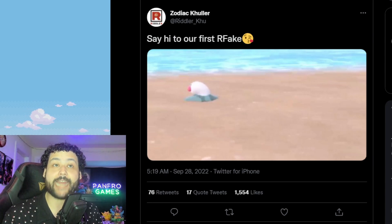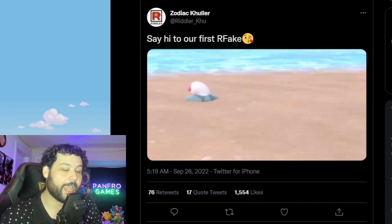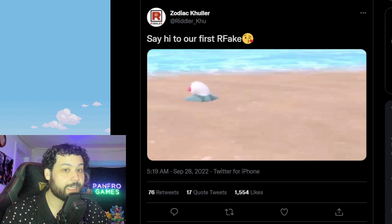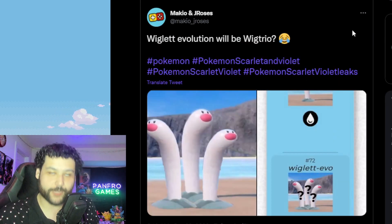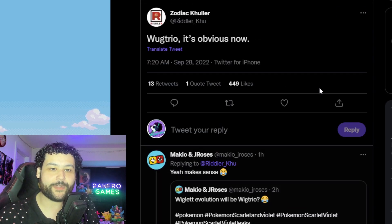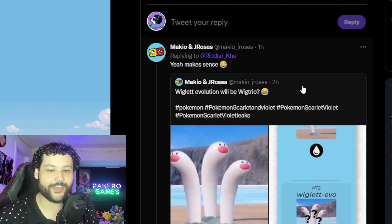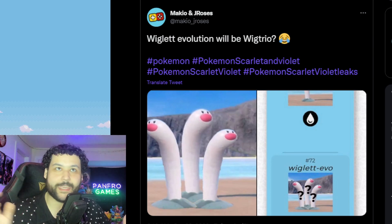We are going to be getting another regional fake and we already know what that is going to be — the regional fake of Tentacool and Tentacruel. But now we have Wigglet, and we have to assume the evolution of Wigglet is probably going to be Wigtrio. I wouldn't be surprised — when we look at what Riddler Ku says, it's obvious. It could literally just be three Wigglets combined.